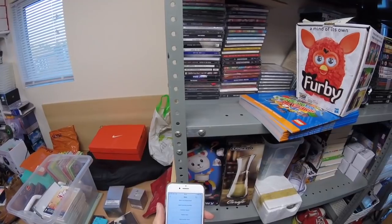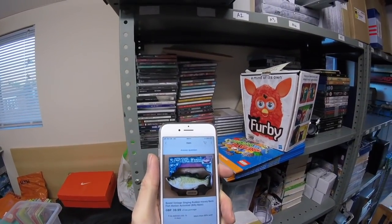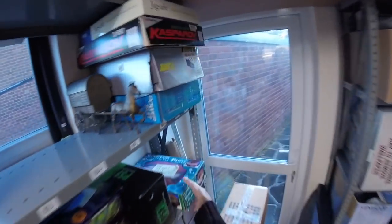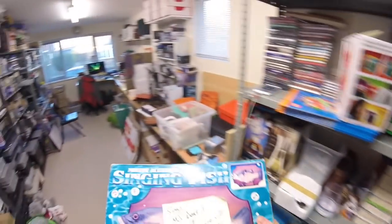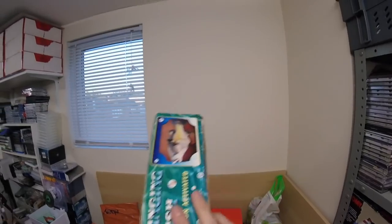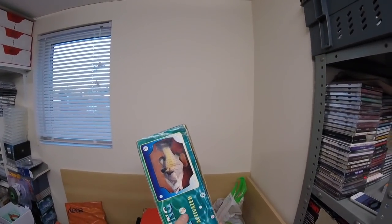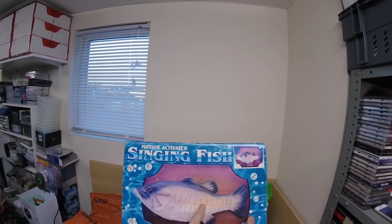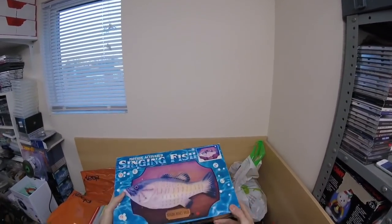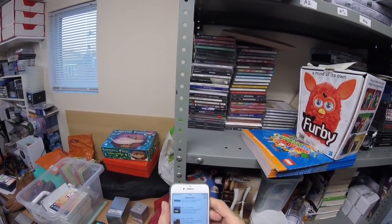This chap who starred in a recent video — you may have seen — this singing fish has sold for £40. Very happy with that. The box is really quite faded, as you can see — the colours should be more green like this but it's all faded. But yeah, very happy with that order. £40, free shipping.